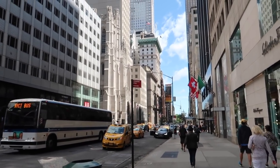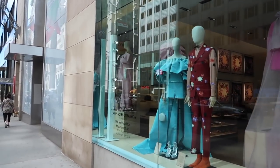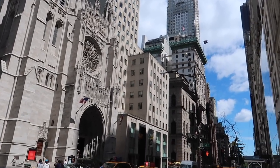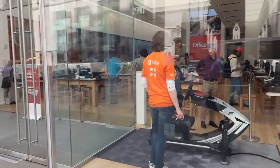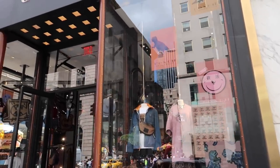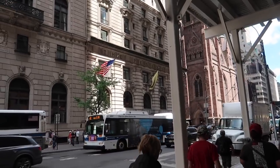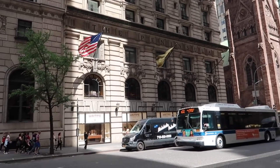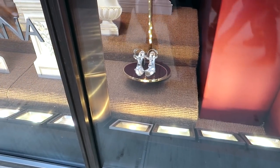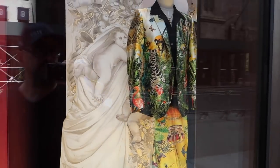We're walking up 5th Avenue towards 57th Street. This is where all of the really expensive stores are. We just passed Cartier and Versace. There's a Microsoft store here for anybody buying PC stuff. There's Coach. Street meat. There's the Peninsula. Check out those shoes — fancy. Whoa, I could totally rock that jacket.